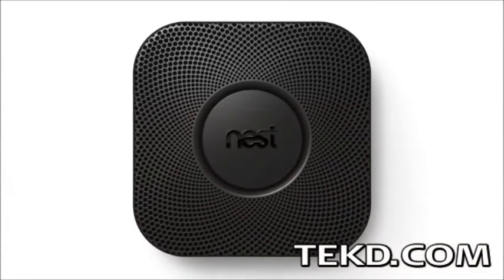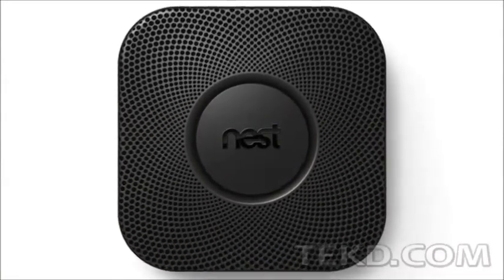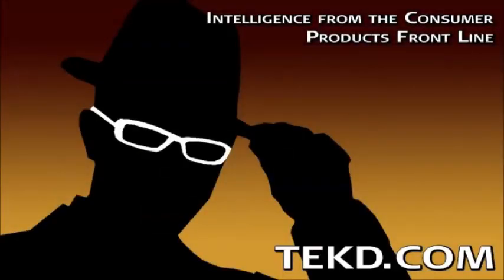Nest Protect will be out in November and will retail for $129. I'm TK for TechDeep.